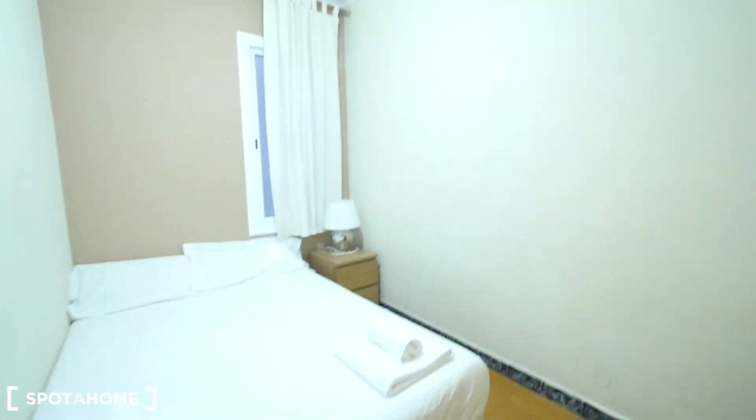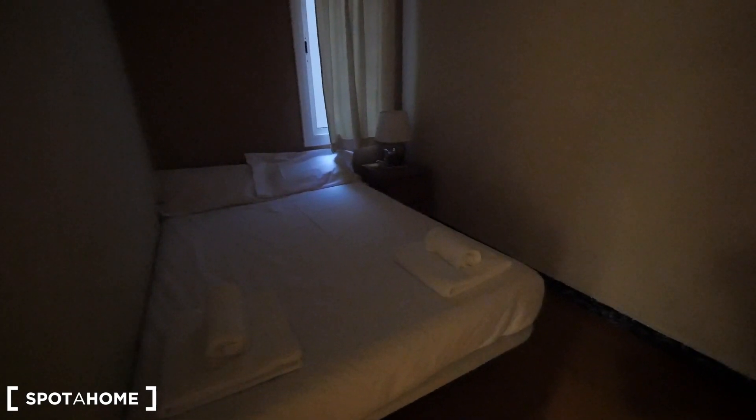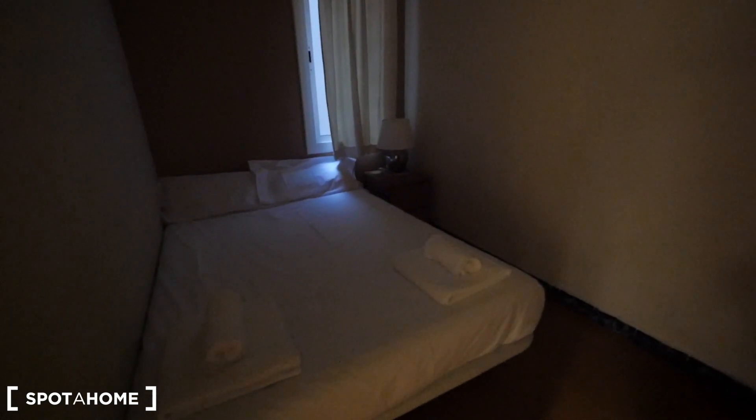Bedroom three — the one with the double bed. Double bed, just a drawer. The light's not so great today but this one's also quite big — the only one with a double bed. The closet here and also the heater. So to recap: bedroom three with double bed, bedroom two with single bed, and bedroom one with twin beds.